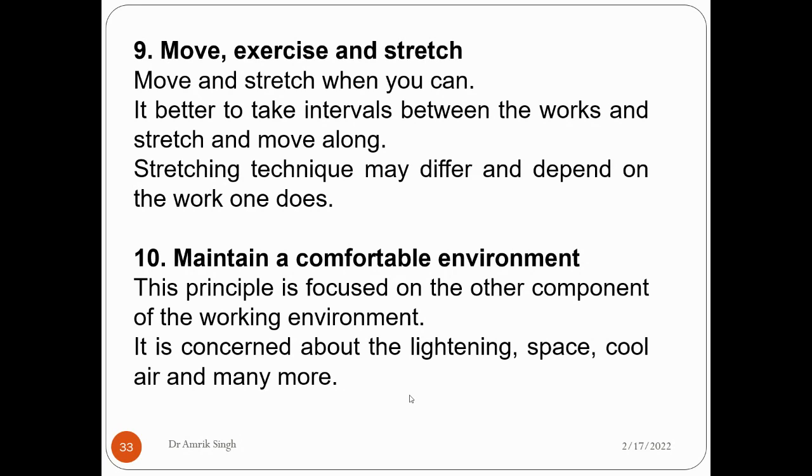The tenth and last principle is to maintain a comfortable working environment. This principle focuses on other components of the working environment such as lighting, space, temperature — cool air or hot air — and many more. So these are the 10 important principles involved when designing a work design, and we have to take care of them.